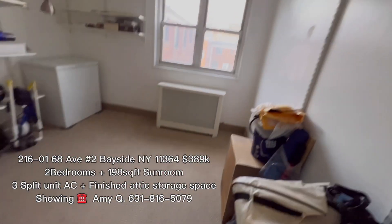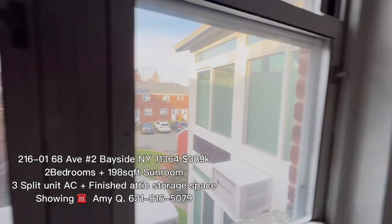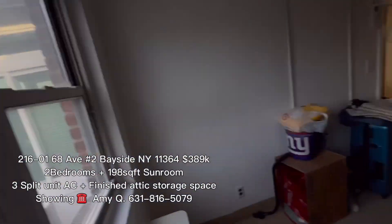The window is going to change. And we have our three-square unit AC. Our side AC. That's the window we're going to change. The parking lot is right here.